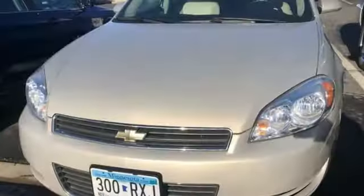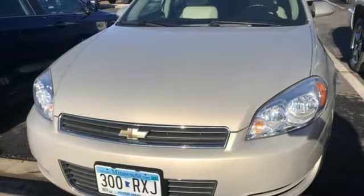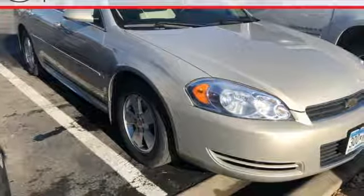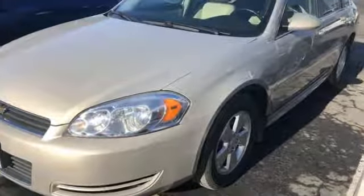With a long list of features, confident handling, and a sublimely comfortable ride, this Impala offers refined transportation at an affordable price. Come in today and take it for a test drive.